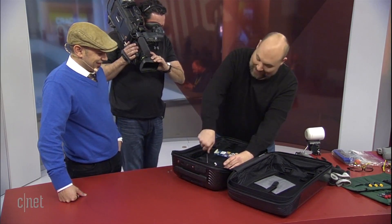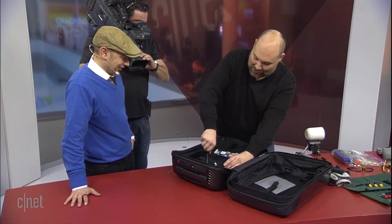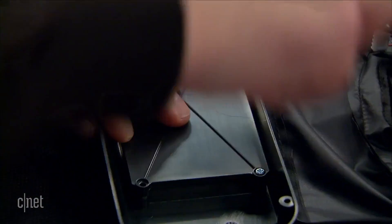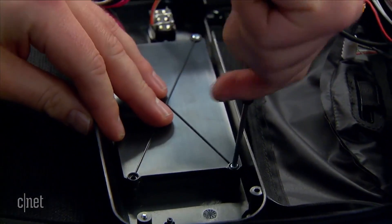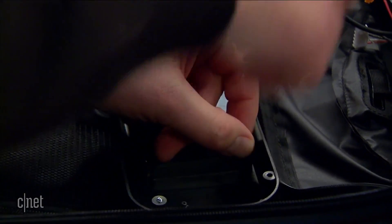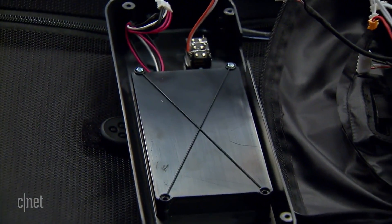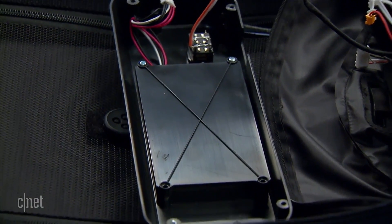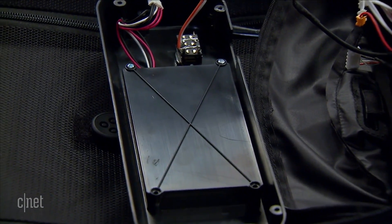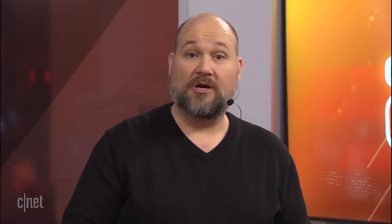We're going to remove these screws and we'll be able to take the battery pack out. This version of the bag actually has a longer-lasting battery than the previous version. It's not just to power the device itself — one of the really cool features is that you can recharge your cell phone from it. You know how when you go on a trip and you run out of juice and can't find a plug — just plug your smartphone directly into the bag and you've got power again.